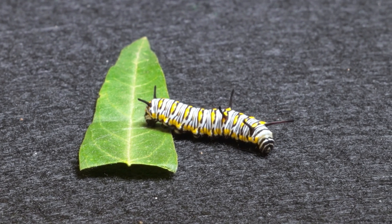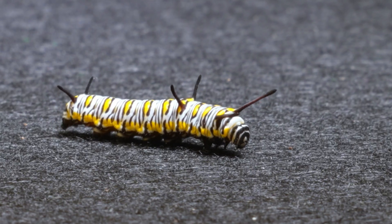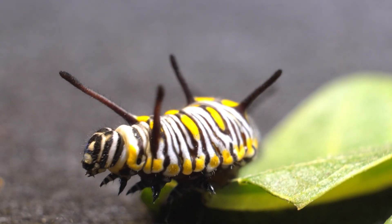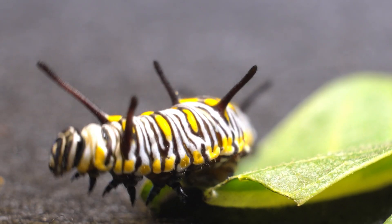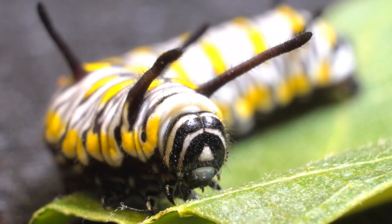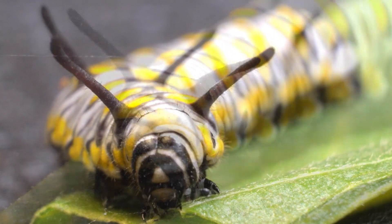Two weeks later, the caterpillar that hatched and that I had been caring for already showed significant growth. I had placed leaves around the egg so that, once it hatched, it could feed, and from that moment on, I made sure to provide it with fresh food every day. With each passing day, its growth was undeniable, getting bigger and bigger right before my eyes.